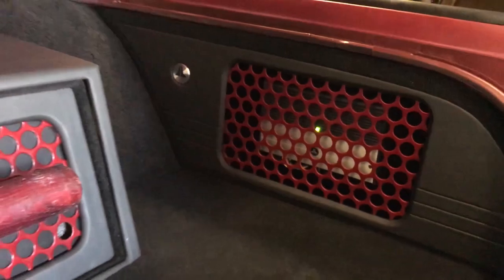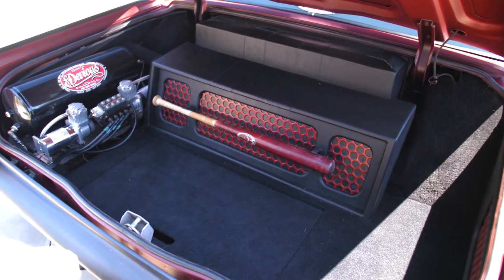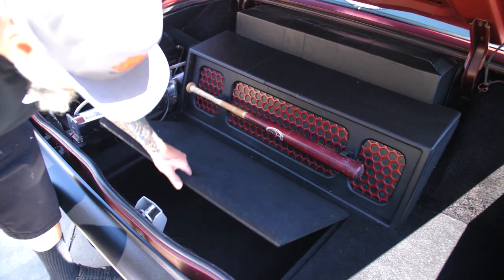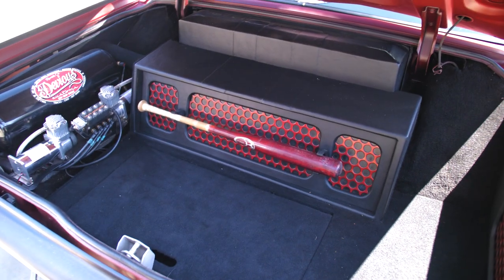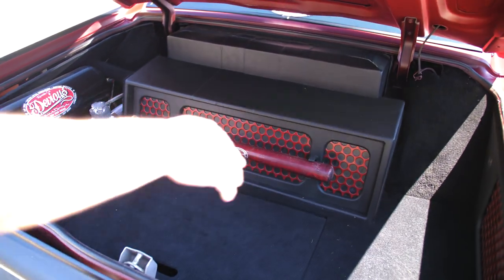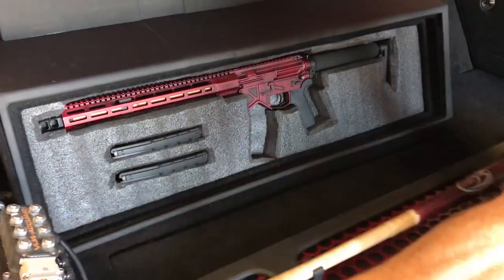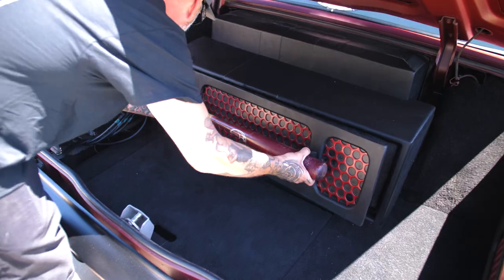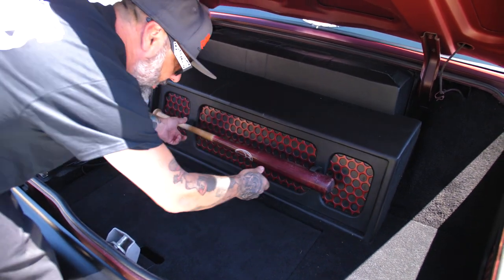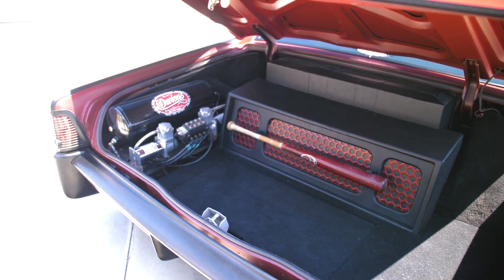In the trunk here we built a speaker box with the sub right at the back seat, but we also made a little storage compartment for cleaning stuff, coolers, or luggage if he's going to do a day trip. Amplifiers on one side, air ride on the other. And then we did a little special compartment here — you can kind of guess what goes in there. Jesse's like me and we like to go out shooting, so we definitely like to keep our stuff concealed and hidden.